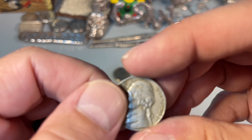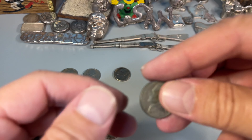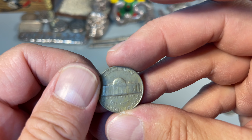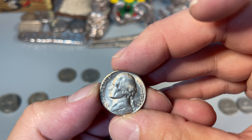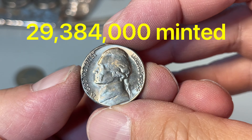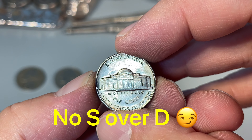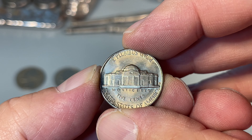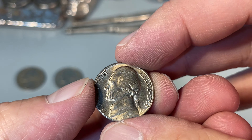We had a 1956 Philadelphia — pretty worn — and a 1956 Denver, also well worn. But probably the find of the box, as far as I'm concerned: a 1954S, and in very nice condition I must say. There's a fingerprint on there — might even be one of mine. No full steps, it's got a stoop with no detail there, but pretty happy with that one.